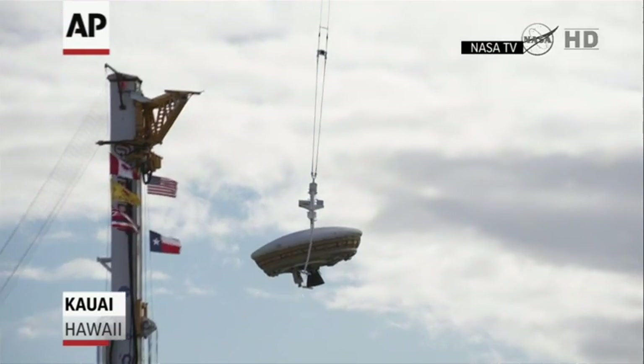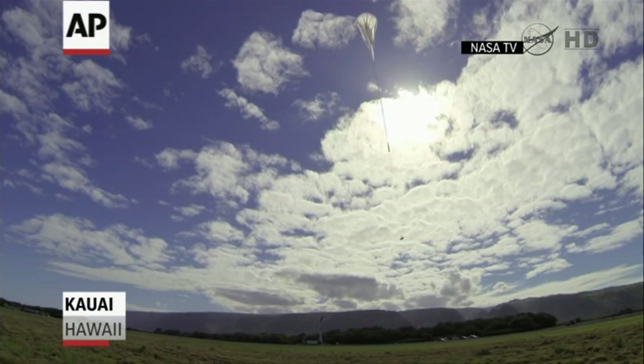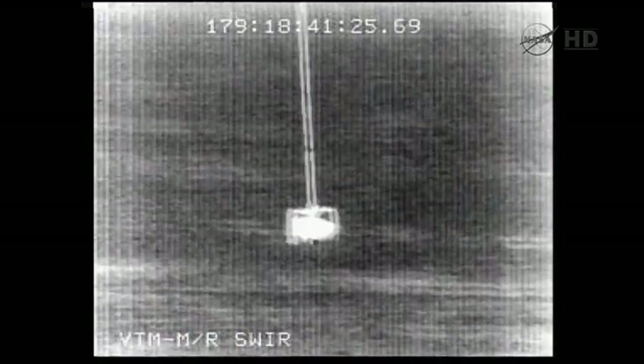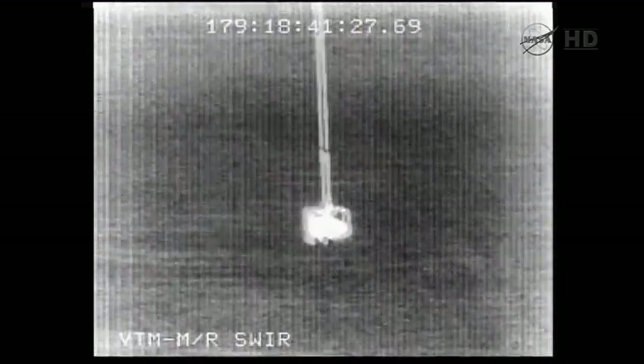The project started in September of 2010, that was when we first got initial funds to start studying the concept and see what we should do, what we could do, what would be the most valuable thing to do. We were in formulation for a couple of years to understand what were the best technologies to test.